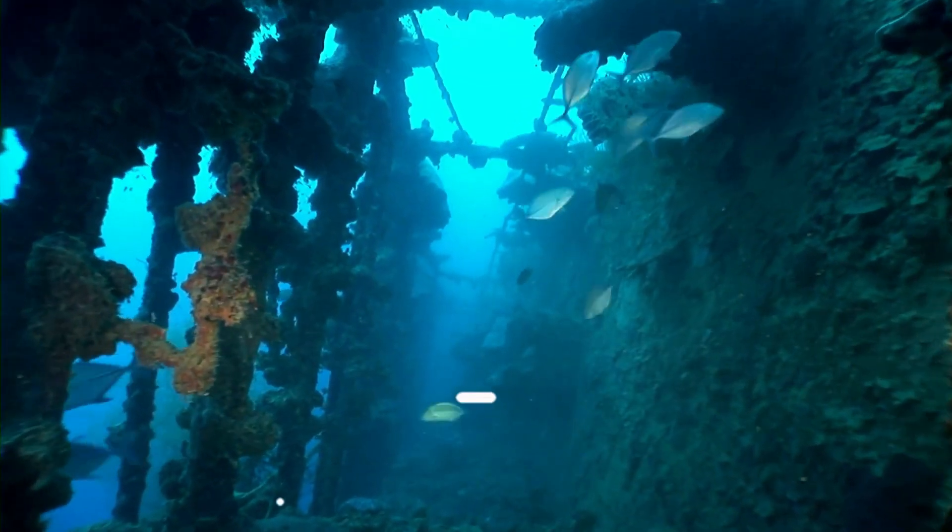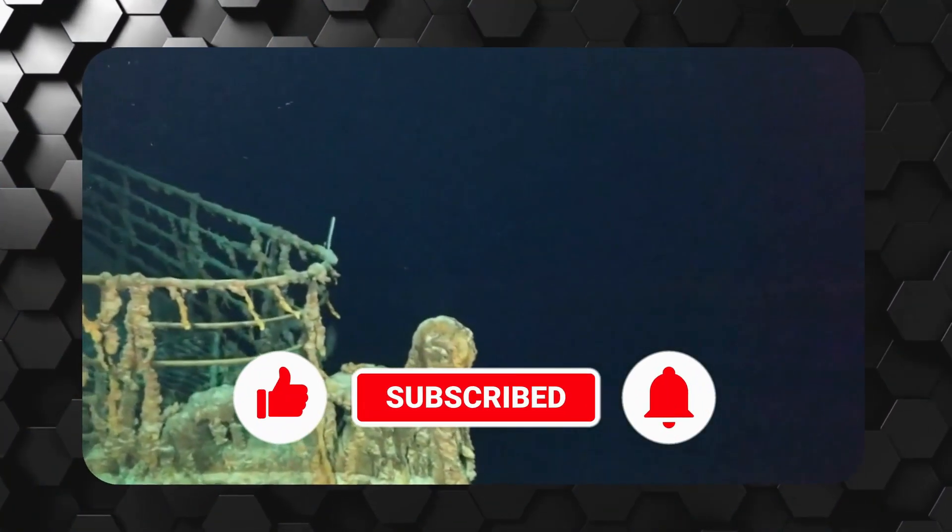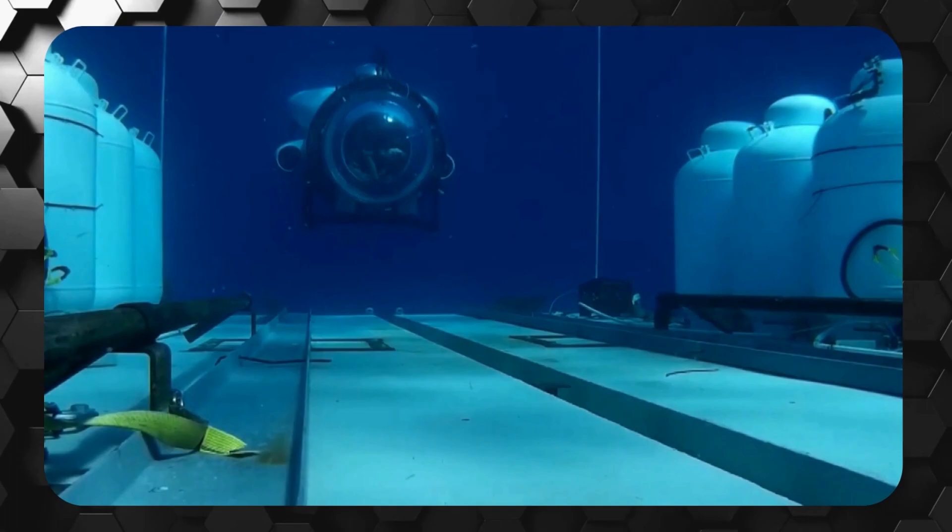Before we get started, be sure to hit that subscribe button and ring that bell to be notified when we post more amazing videos like this in the future. And here we go.